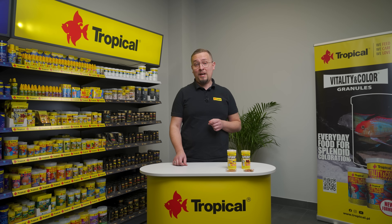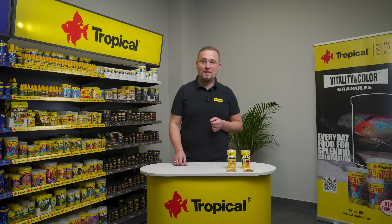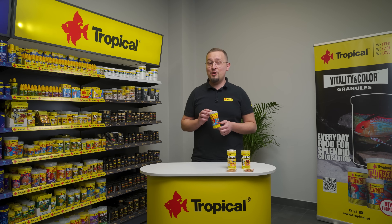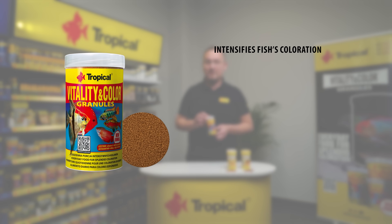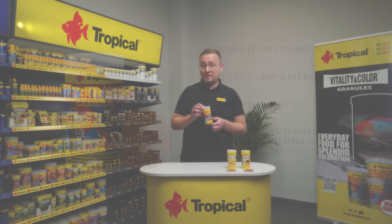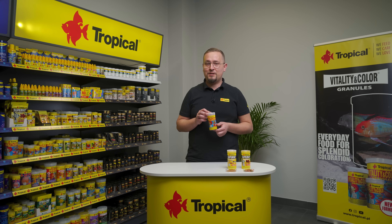Carotenoids not only intensify the colors of our fish, but also have a beneficial effect on their immunity, proper growth and reproduction. That's why I recommend Vitality and Color Granules with a new, modified formula. It's rich in marigold, peppers, krill and shrimps — a natural source of carotenoids. All of these ingredients make this product a real booster when it comes to fish coloration.